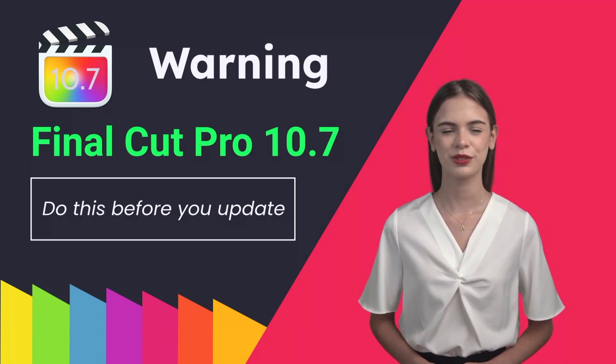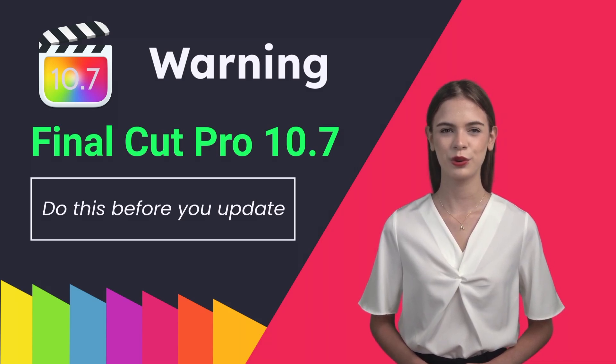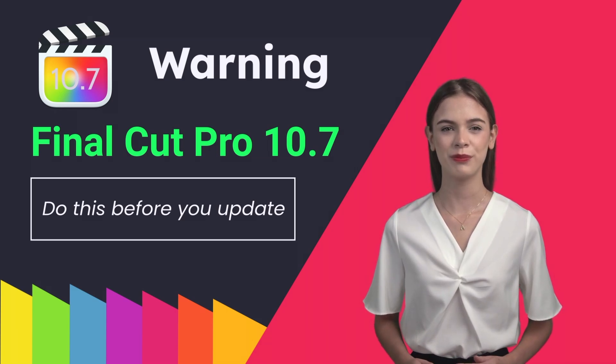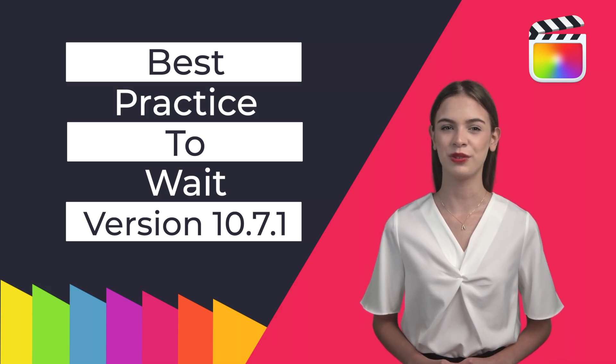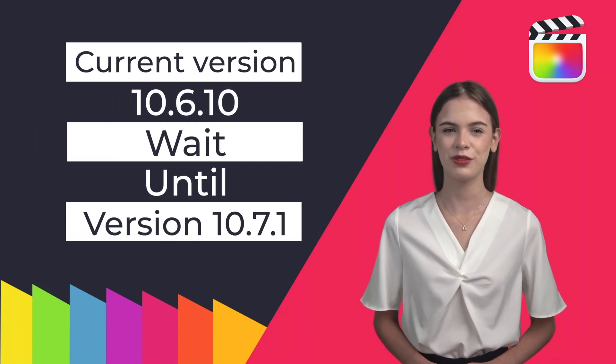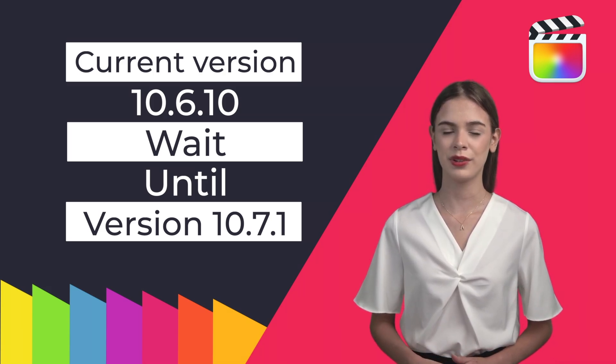This is our word of warning first before you update: if you are relying on Final Cut Pro for a living, we would not advise that you update until any potential bugs have been ironed out. It is best practice to wait until the first point update before downloading the software. Since the version updated today is 10.7, you should wait until 10.7.1 at least.